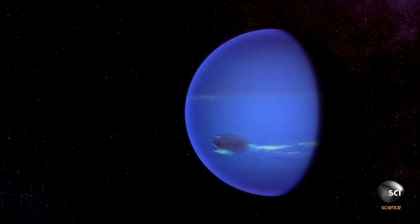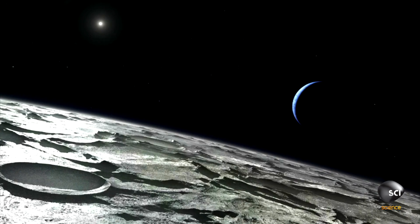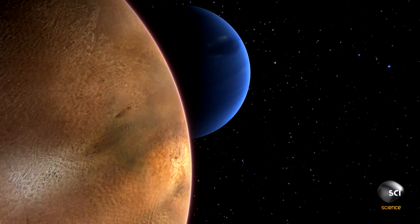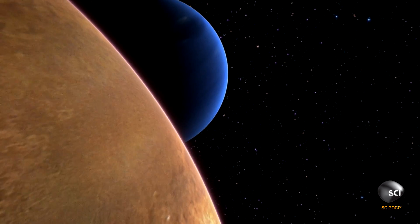First seeing the images of Neptune was really exciting because we went there with no idea what we were going to find. And suddenly, here are these high-resolution images. It's a triumph for Voyager 2.